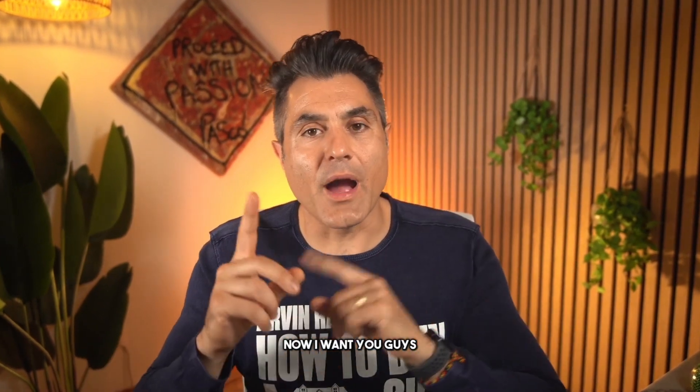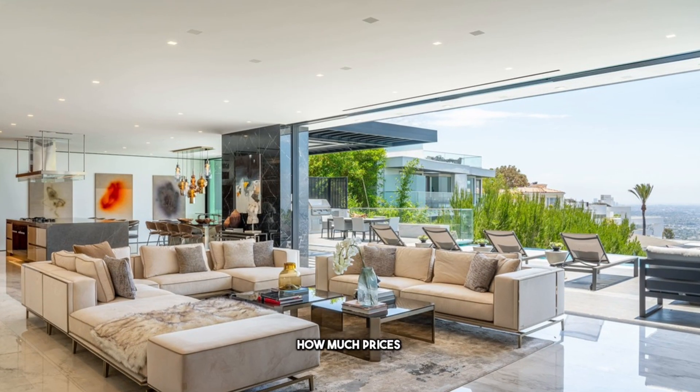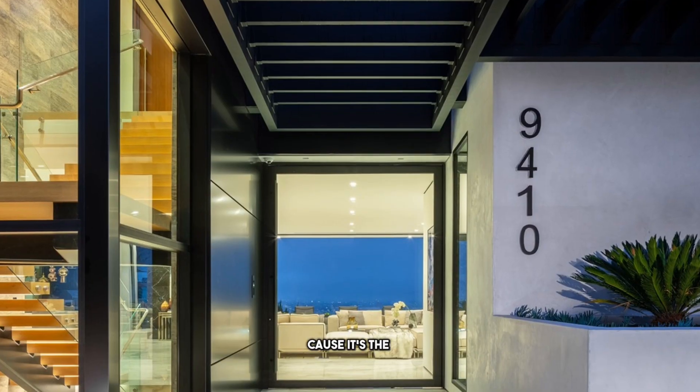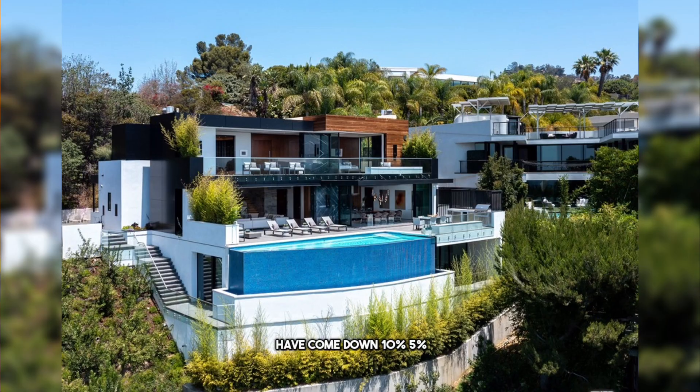I want you guys to tell me in the comments how much you think this property is going to sell for, because it's important. It would show us how much prices have come down since 2021 or 2022 when this property last sold. We have a recent comp, and when it sells again we can see — okay, property prices have come down ten percent, five percent. It would be really interesting to see.